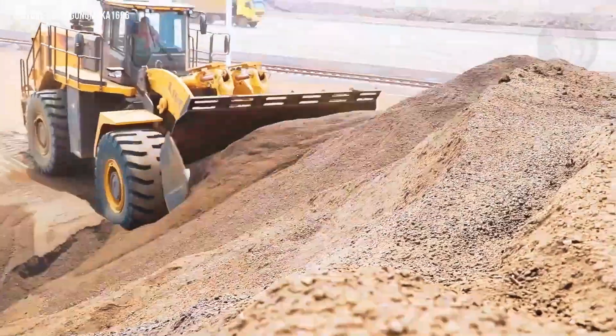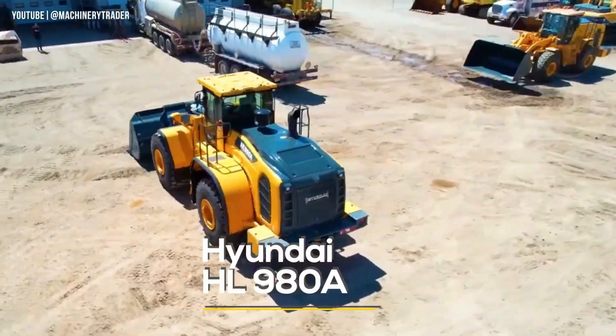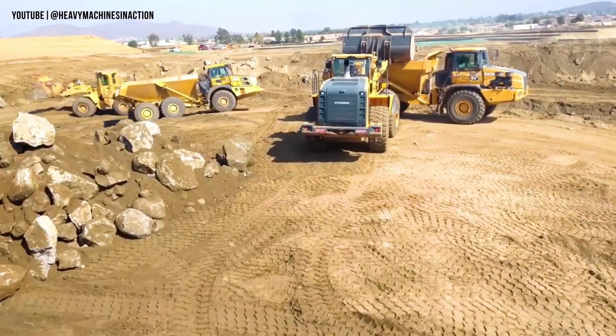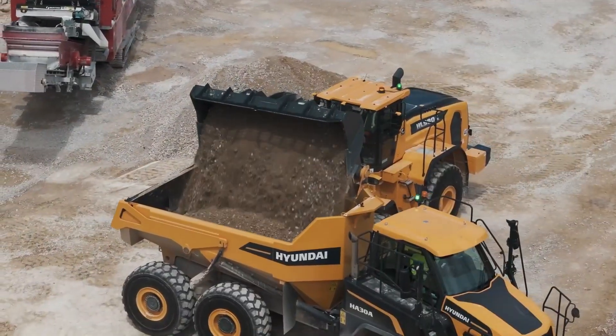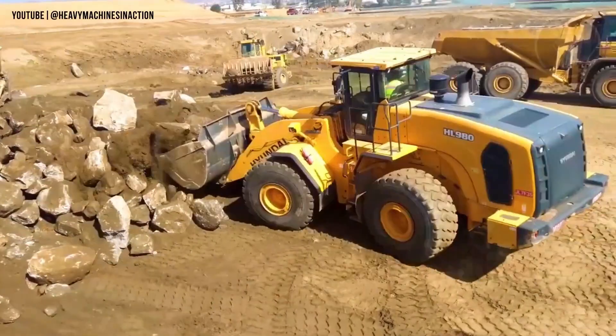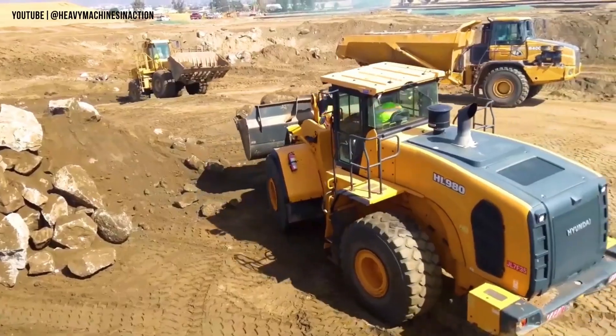Built to endure, engineered to perform — meet the Hyundai HL980A, a true giant in the world of heavy machinery. This powerful wheel loader isn't just built for work, it's engineered for excellence. Designed by one of South Korea's leading equipment manufacturers, the HL980A pushes the boundaries of performance, durability, and precision.